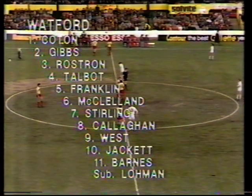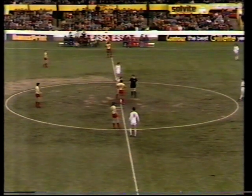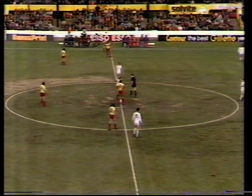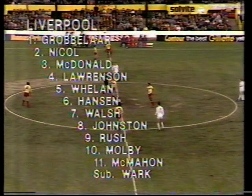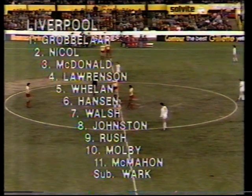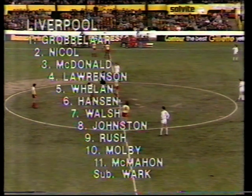This is the line-up the Watford crowd look to to maintain an impressive home record. The one change from last week is Paul Franklin in place of the injured Steve Terry, and Graham Taylor has the experienced Jan Lohmann on the substitutes bench. It seems strange to look at a Liverpool team without Phil Neill and Alan Kennedy, but they've moved on. Steve Nicol and Ronnie Whelan normally occupy the full-back positions these days. And Kenny Dalglish, the manager, finds no place for Dalglish to play.